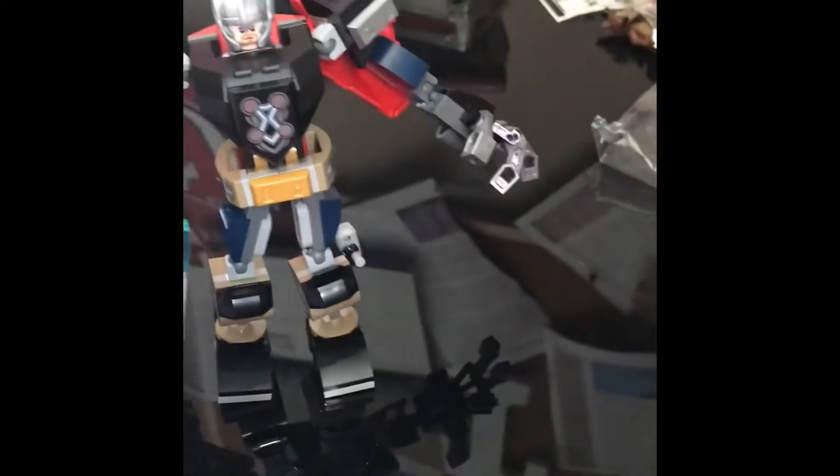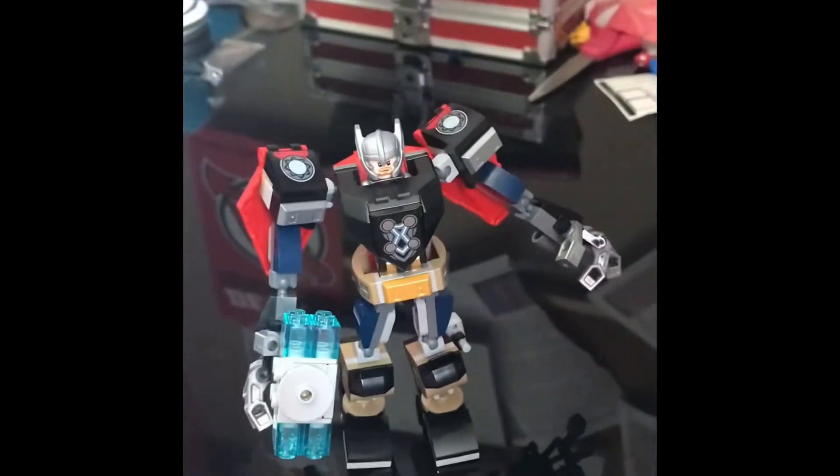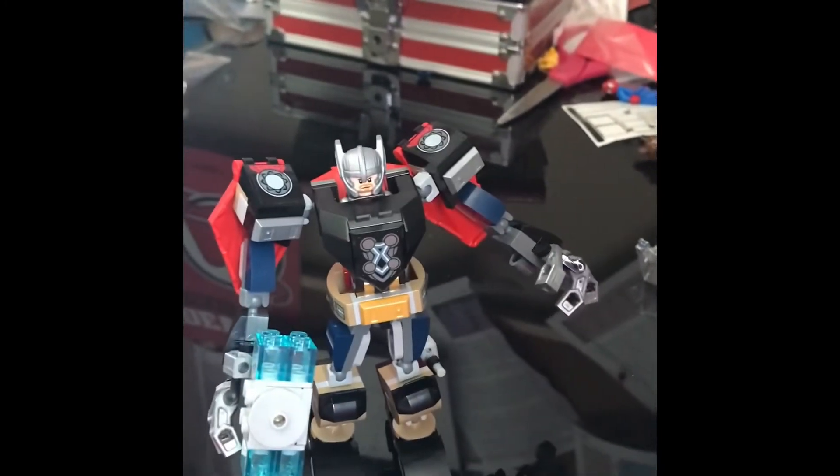I think Thor's armor — I'm sure Tony Stark built this. Thor probably is like, 'Tony, build an armor for me.' He's like, 'Sure, Thor. Here's your armor.' 'Thank you. This armor's good. I'm sure I could fly if I pull her eyes.'